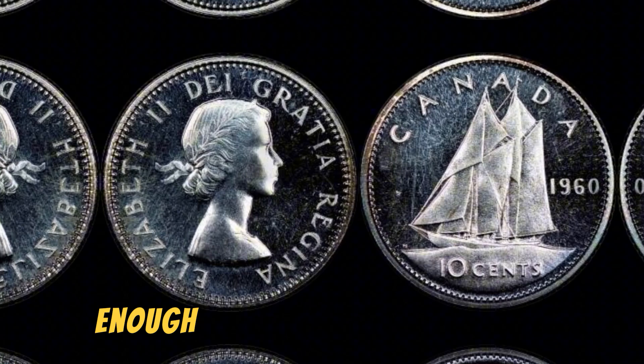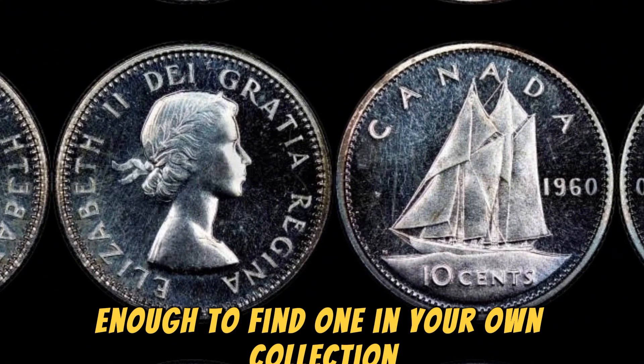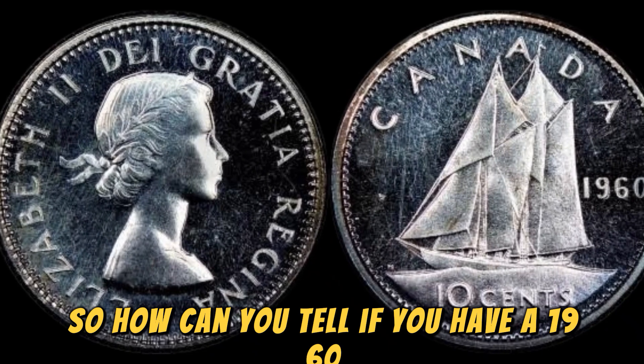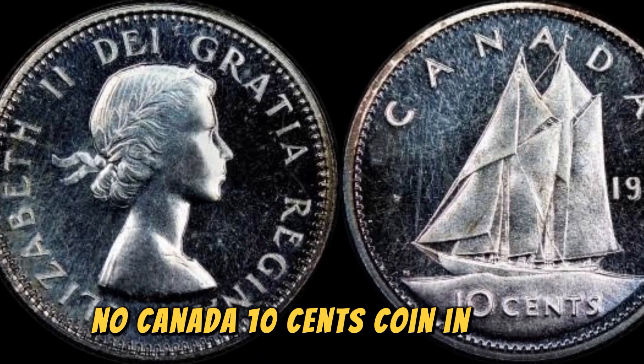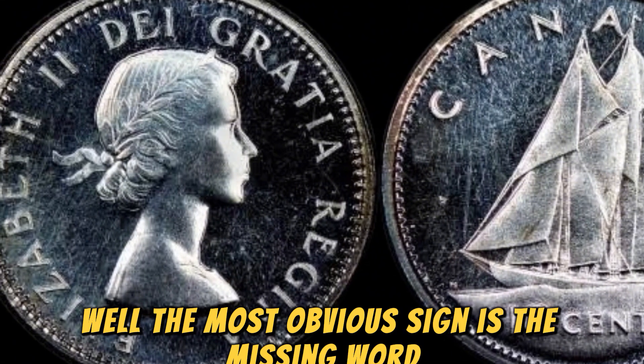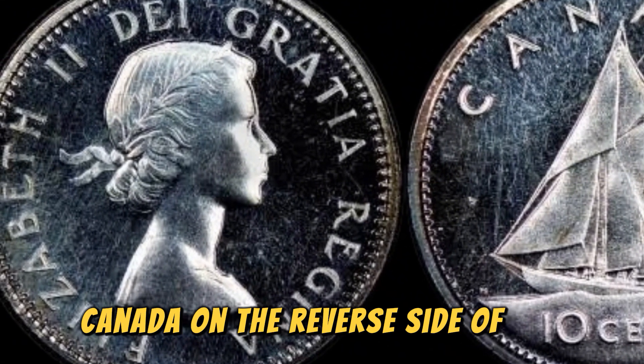And if you're lucky enough to find one in your own collection, you could be looking at a small fortune. So, how can you tell if you have a 1960 No Canada 10 cents coin in your possession? Well, the most obvious sign is the missing word Canada on the reverse side of the coin.